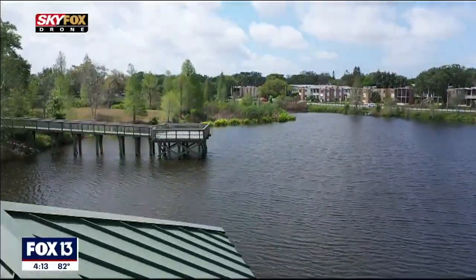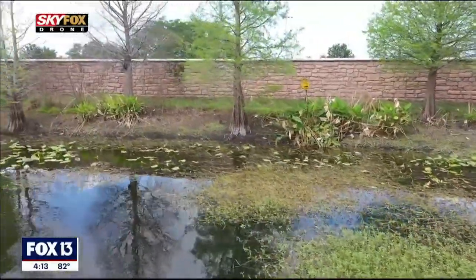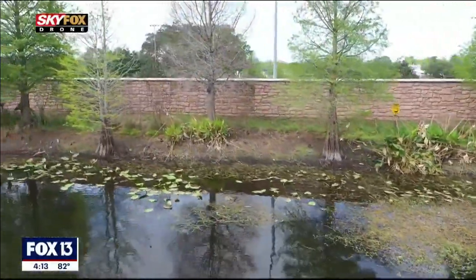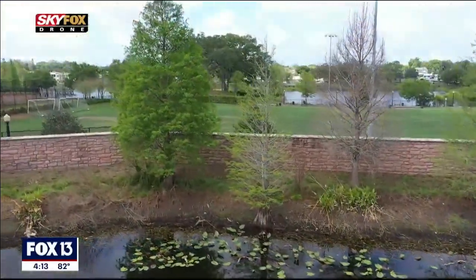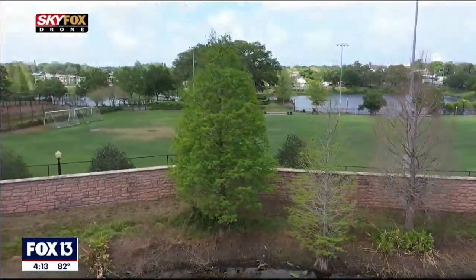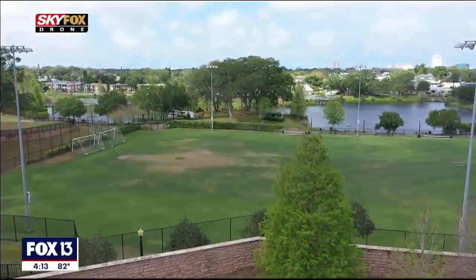There are also other engineering features to this park that help clean waterways through the neighborhoods that people don't really notice, but it's helping the community. It's helping the environment and filtering the water into the community — and those are some of the neat features that come along with this park that we love here in the City of Clearwater.